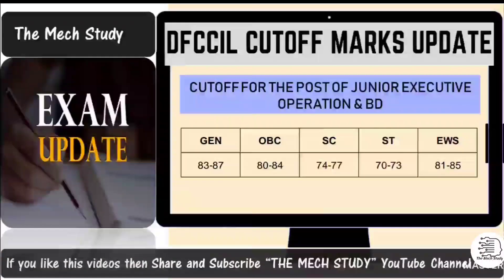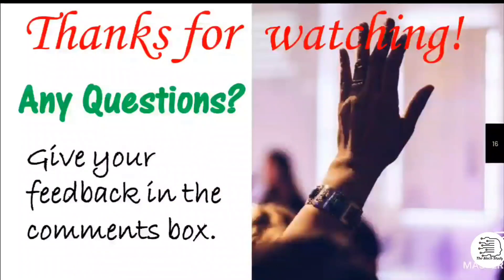Based on the data, the predicted cutoffs for Junior Executive Operation and BD are: General — 83 to 87 marks, OBC — 82 to 84, SC — 74 to 77, ST — 72 to 73, and EWS — 81 to 85. If you have any doubts related to this or other videos, mention them in the comment box. If you like our videos, please subscribe to our channel. Thanks for watching.